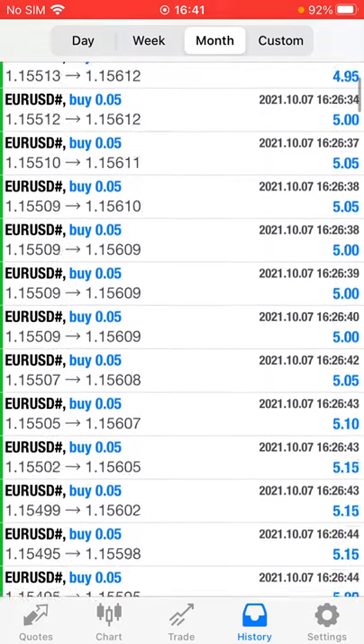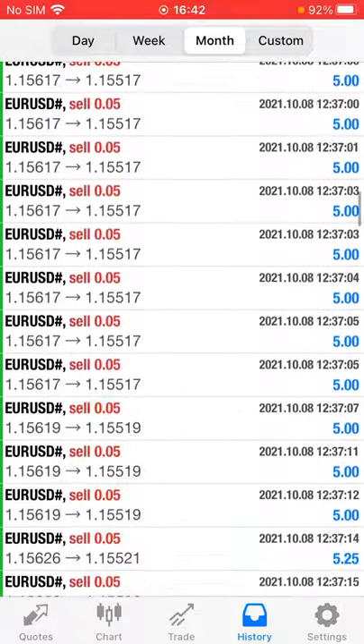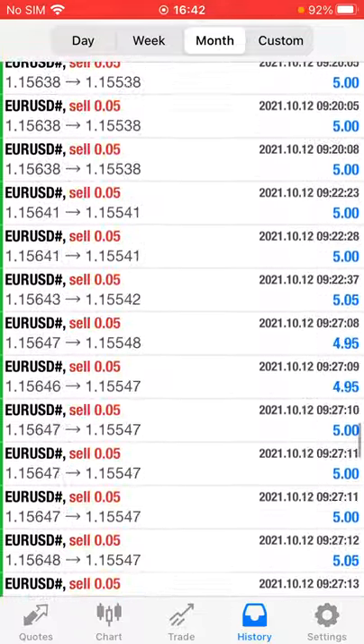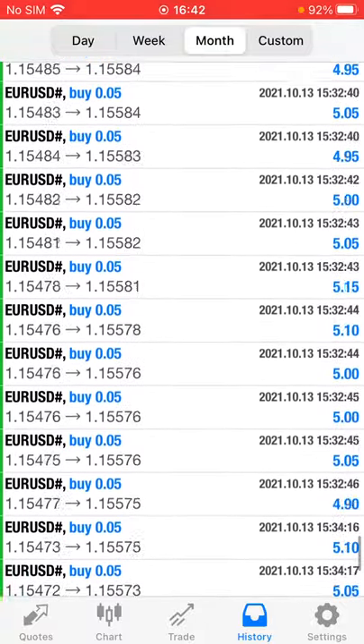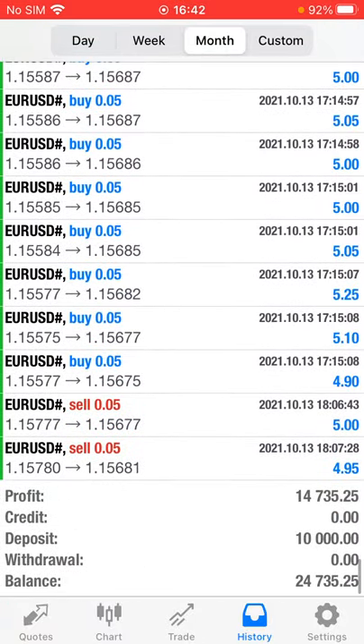Within four days only — as the account started on the 7th of October, Saturday and Sunday the market was off — so within four trading days on a $10,000 account, $14,735 dollar profit is booked, and the current balance is $24,735 dollars.